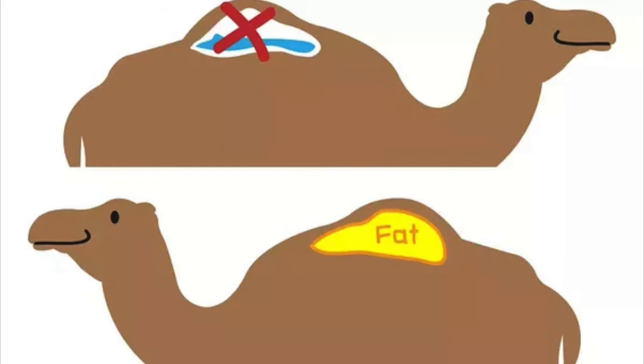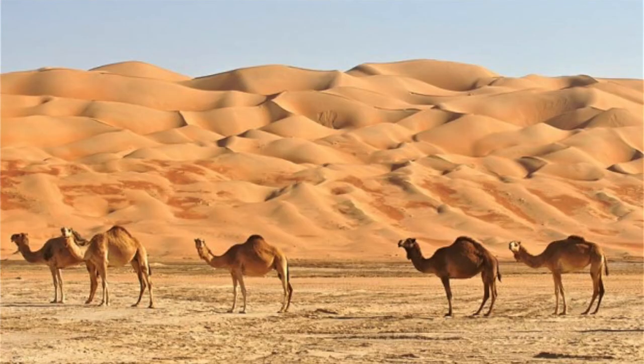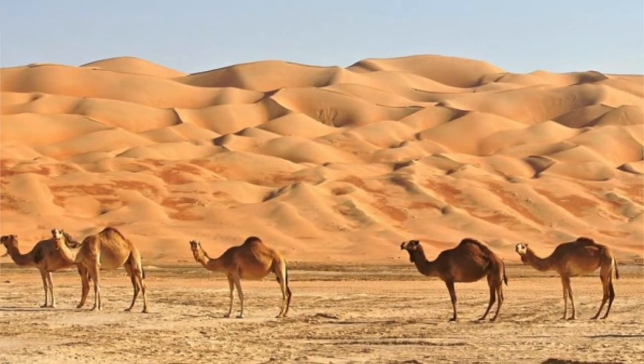Enough fat to supply the animal with energy and hydration for a long haul through the desert. Their humps provide enough energy for about seven months in winter, but only about a week during peak summer. You can tell when a camel needs food or water from the size of its hump, which actually shrinks when the camel uses up all its stored fat.